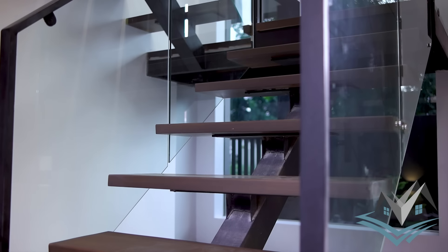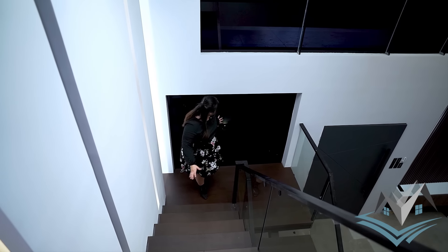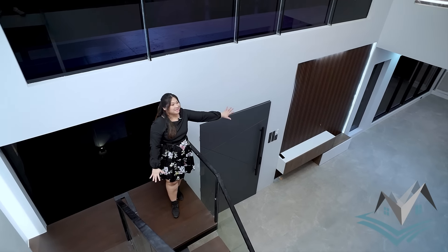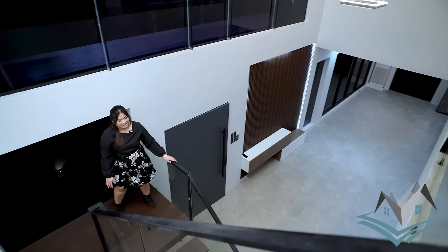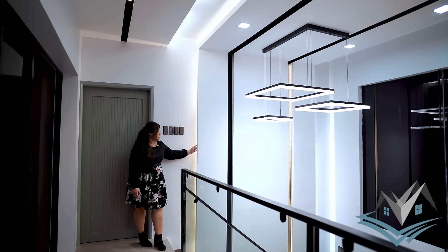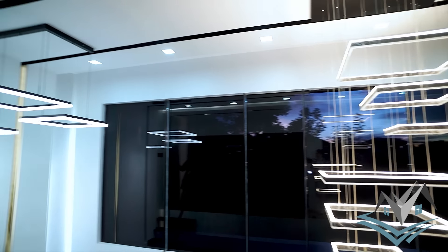Yung staircase natin is glass and metal ang ating handrail. This is your landing. You can put curtains or blinds on the glass — it's your option. You have a view sa front ng ating property. Gusto-gusto ko itong view — from where you're standing, kita mo yung buong living area going to your dining area and a glimpse of your kitchen. You can see yung mga bisita mo, you can see the people na nandoon. This wood accent going there gives emphasis to yung chandelier natin and emphasis din sa ating high ceiling.